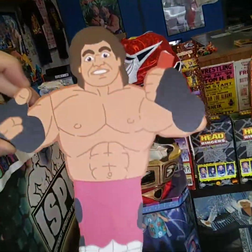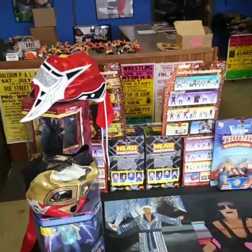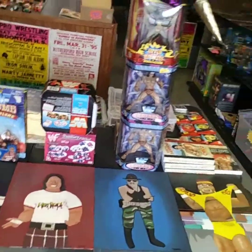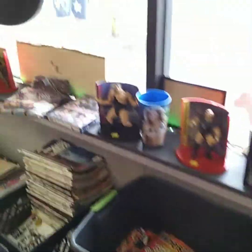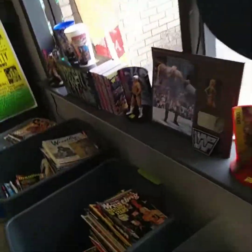Brutus Beefcake — I love this. When I get a man cave someday, all this stuff is going in it. Tommy doesn't know it, but it's all going in. Check out this artwork. Wrestling magazines — bins and bins and bins of wrestling magazines to choose from. I had that poster in my room when I was a kid. True story.